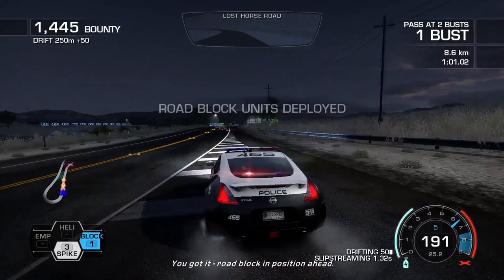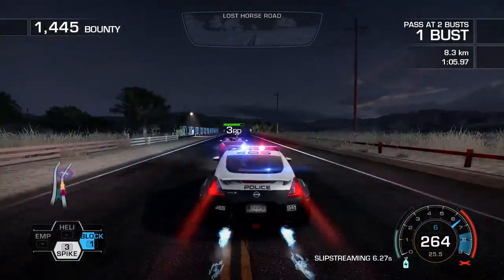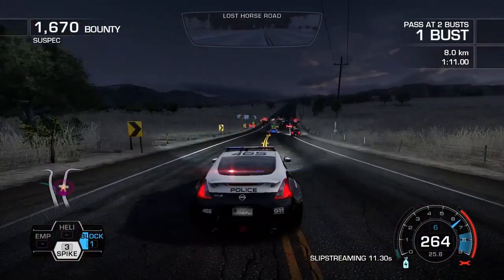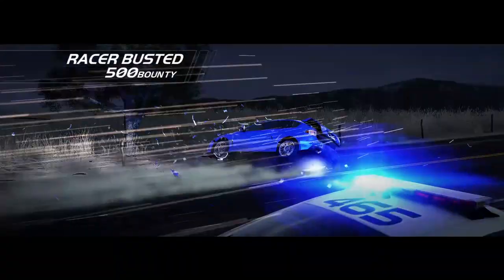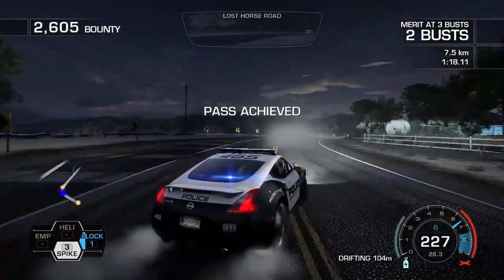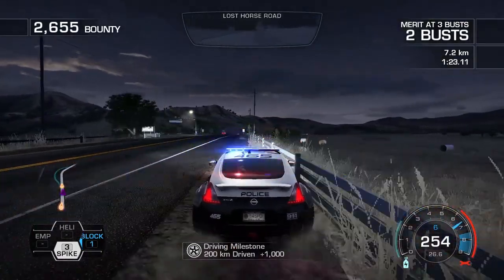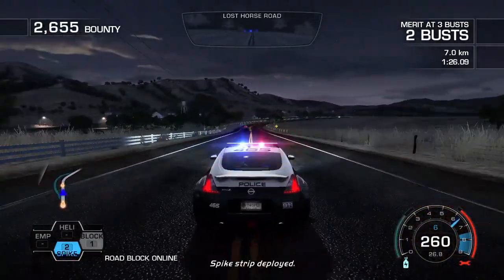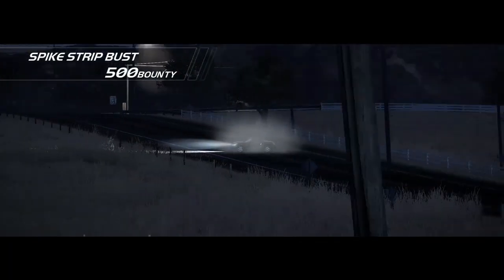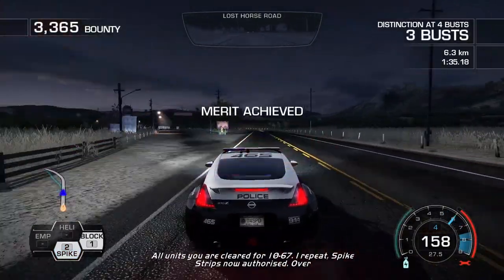You got it. We'll block in position ahead. I've made contact. He has sustained damage. Suspect is in the road — I got it. Spike strip deployed. All units, clear for Cam 67. I repeat, spike strips are now authorized. Over.